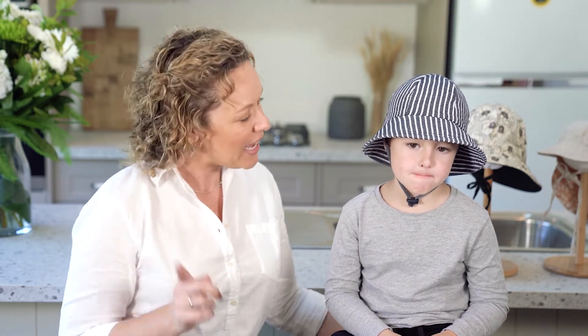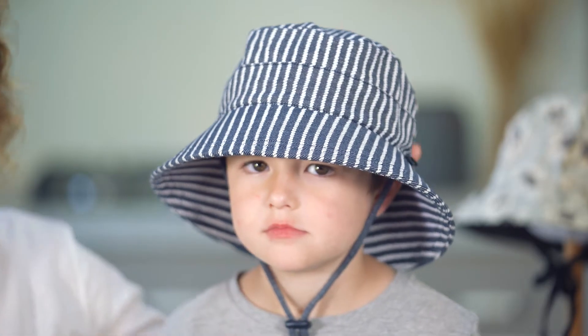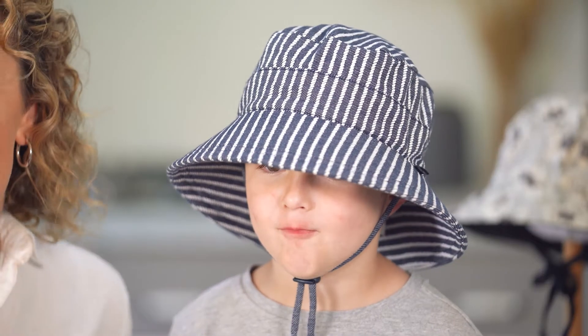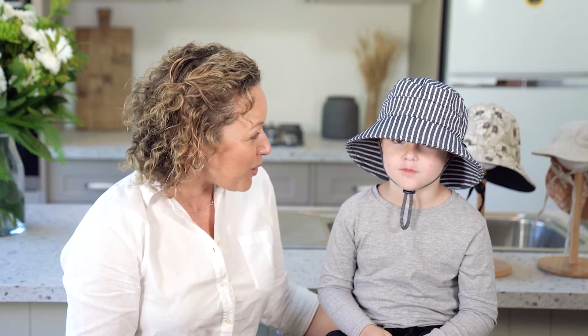He's a big kid. He needs our classic bucket hat, which has foam in the brim — and you can see that now. It's such a better fit for him. It's a deeper crown, it gives him more protection, and it sits better on his head. He's running around, not in a stroller, and that's what this hat is designed for.